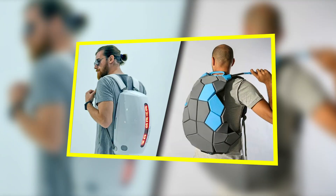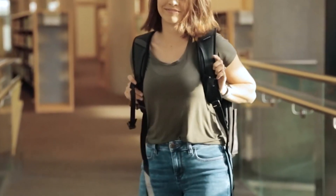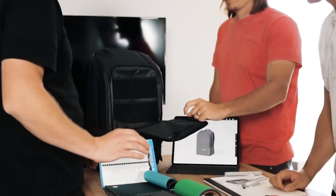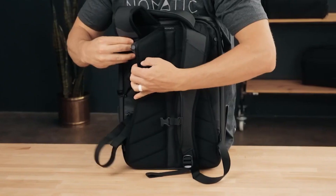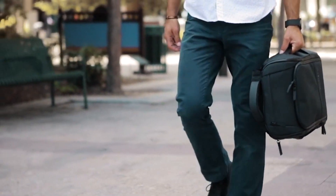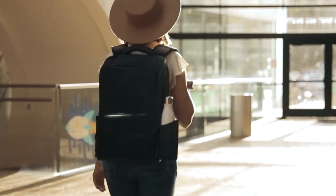Smart Backpacks. Enter the era of smart backpacks — a fusion of style and functionality. Equipped with features like built-in USB ports for charging devices, anti-theft designs, and ample compartments for organization, these backpacks redefine the student experience. Brands like Herschel and XT Design offer options that cater to both fashion and utility. Some smart backpacks even come with built-in solar panels, allowing you to harness renewable energy to charge your devices while on the go. Explore backpacks with ergonomic designs and padded laptop compartments for added comfort and protection during your daily commute.